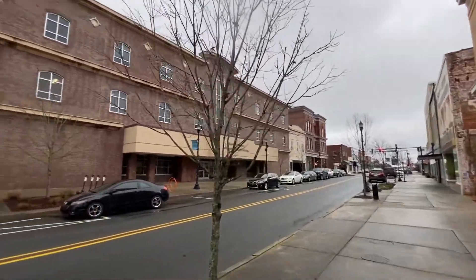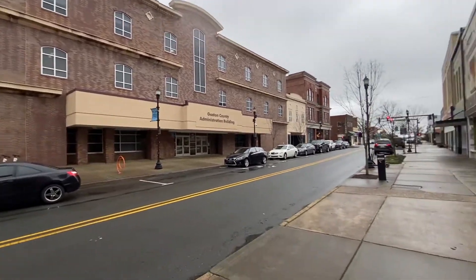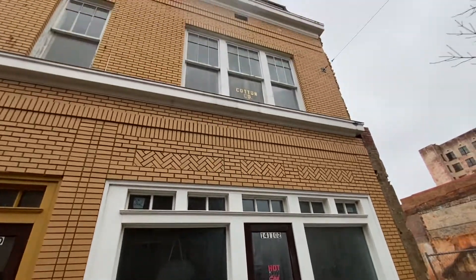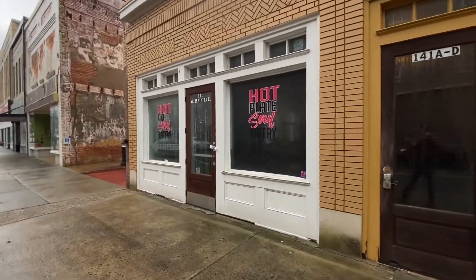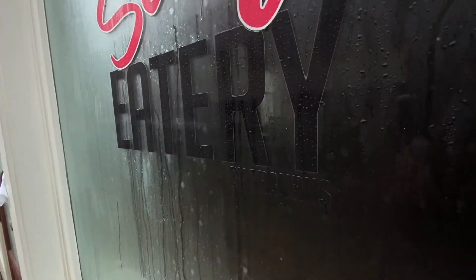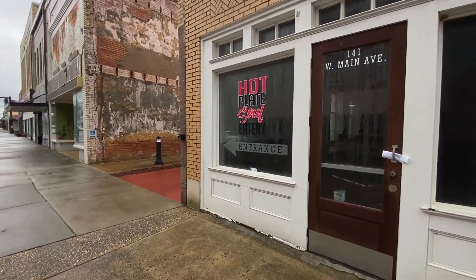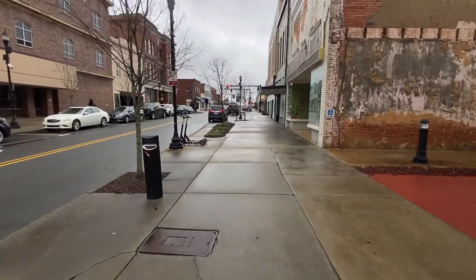Gaston County Administrative Building over there — looks like they took out some old buildings and put that in, but it blends in well. Hot Plate Sole Eatery — I don't think it's open. It says Cotton Cup Company on top of that window. Hot Plate Sole Eatery on both sides — I hope they'll be open for lunch time on Friday. There are tables in there, but I don't think it's open. That's a shame — it sounds like it would have been a good place to eat. Gastonia is named after a man named Gaston, of course.